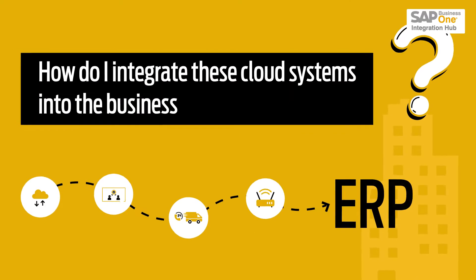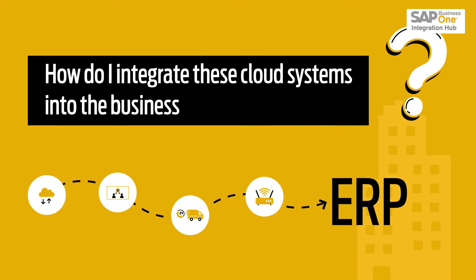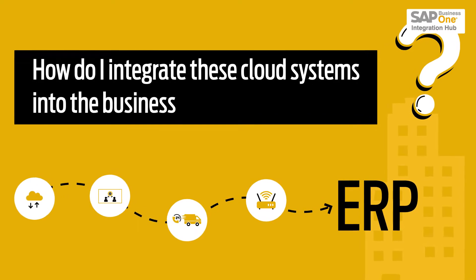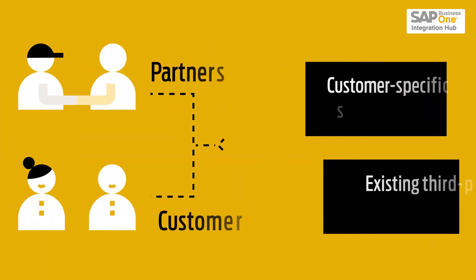How do I integrate these cloud systems into the business processes of my company and ultimately into the ERP system to make it highly automated? What will it cost me? And how long does it take?